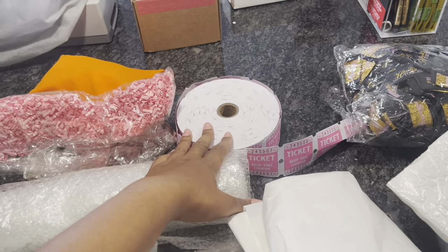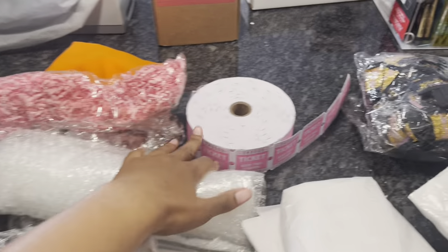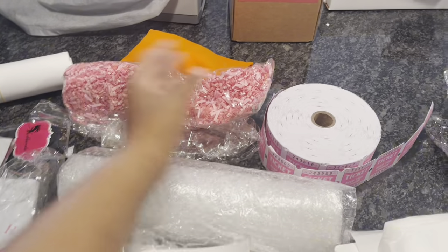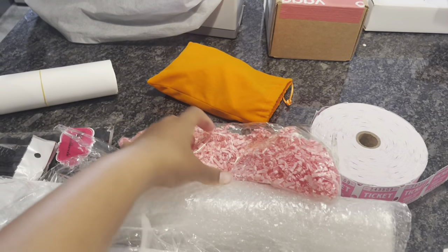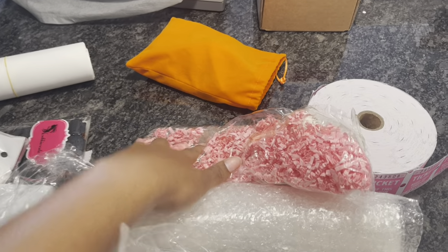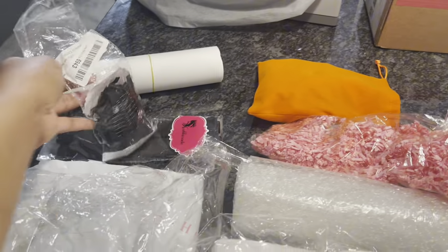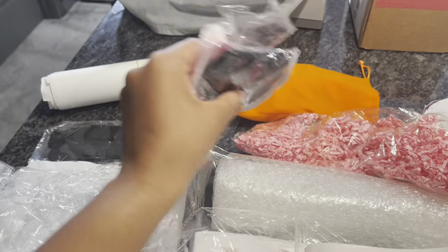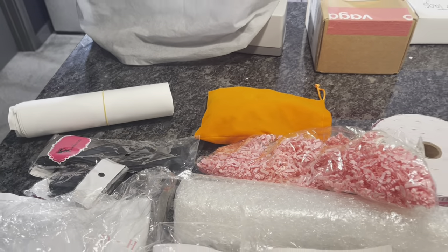I also have some bubble wrap that I don't even use. These are my raffle tickets — when I go to pop-up shops sometimes I do a raffle if I have leftover inventory to give away, or for online raffles. There are some extra little items I barely use anymore. This is my tagging gun and the stuff that came with it. These are some wig cones, and then my adjustable bands — I get those off Amazon.